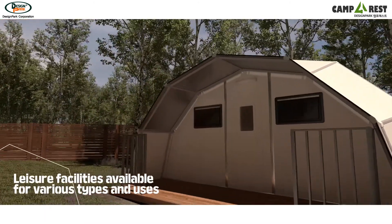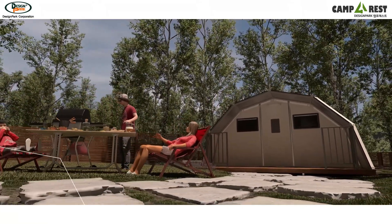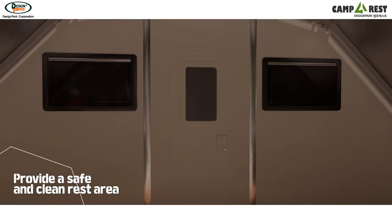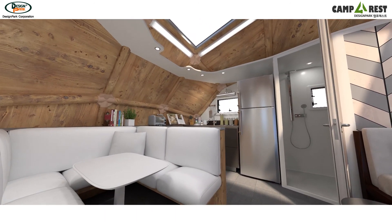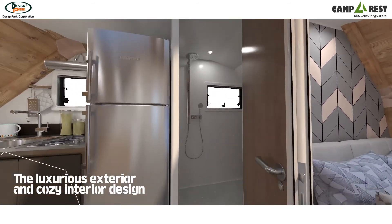Modern Igloo as a unique modular combination is a leisure facility that can be transformed into various shapes, sizes and purposes, and provides you with a safe and restful stay in any weather conditions. The luxurious exterior and cozy interior design gives you a feeling of coziness that you've never felt before in any camping facilities.